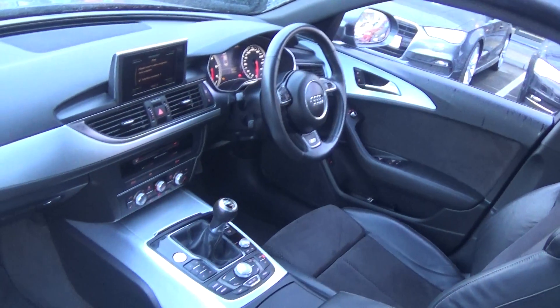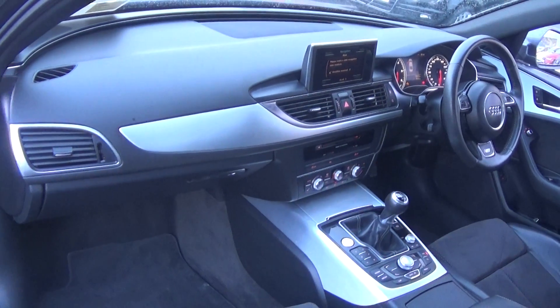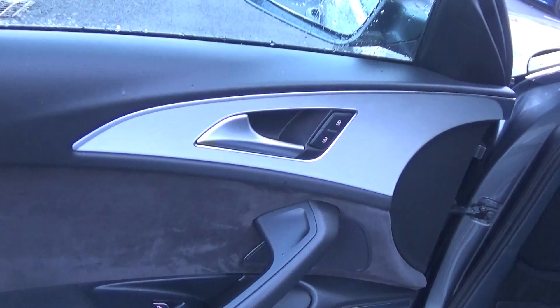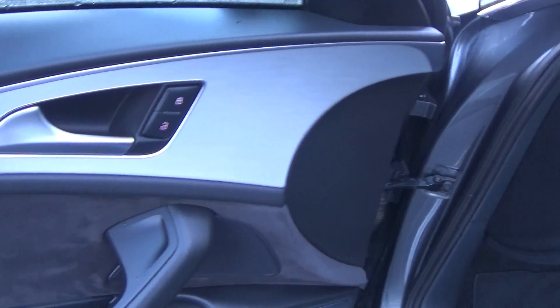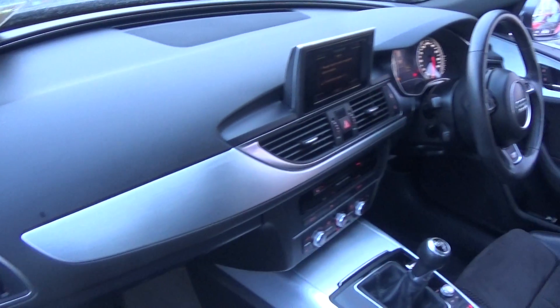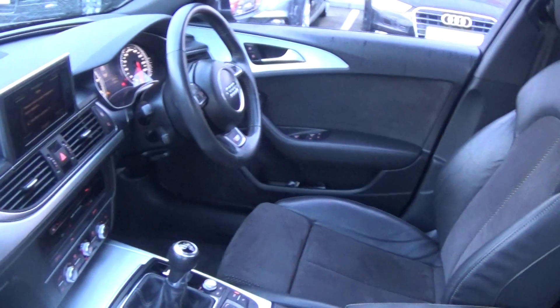The Audi A6 offers spacious ample legroom for the driver for that perfect Audi drive. There's a long list of equipment as you would expect with the S-line model, including electric windows all around. We also have a beautiful brushed aluminium insert running throughout the door panels and continued on the dash. The vehicle is offered in immaculate condition throughout.